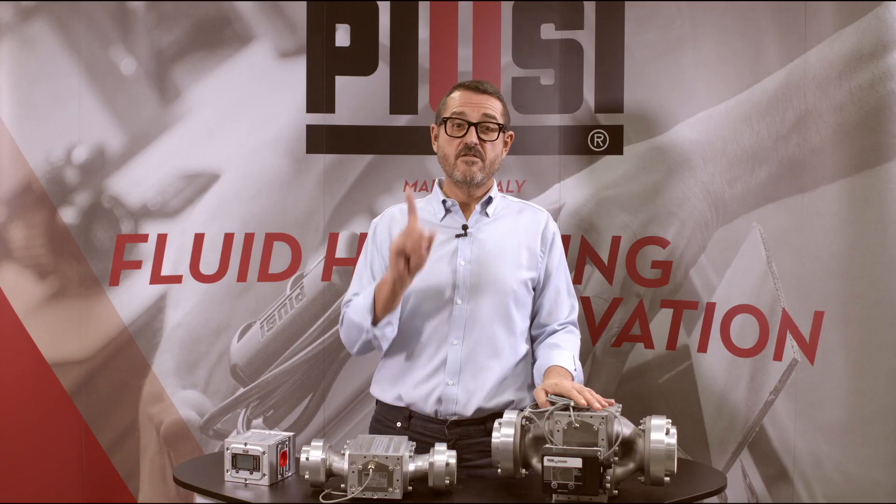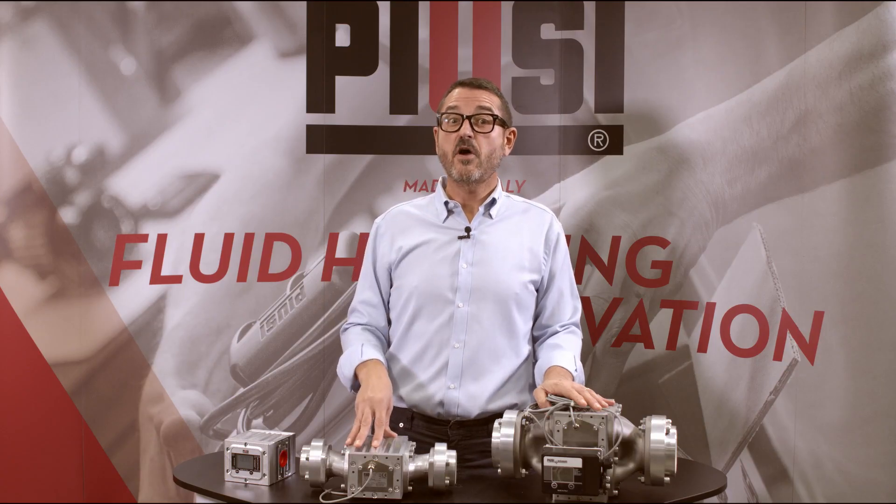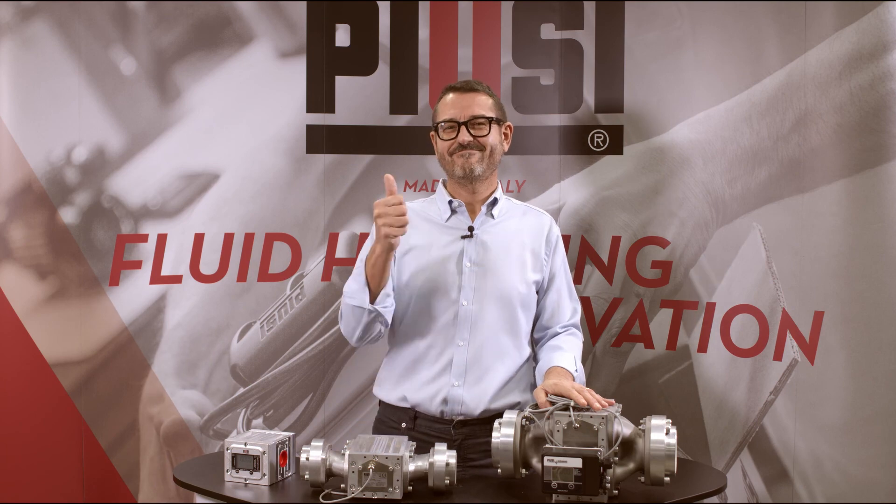What are you waiting for then? Get in touch with your local dealer, with me, or with PUSI to get your digital meter range. Remember that precision always matters, not only size. Choose a top quality meter. Thank you for watching and hope to see you soon.